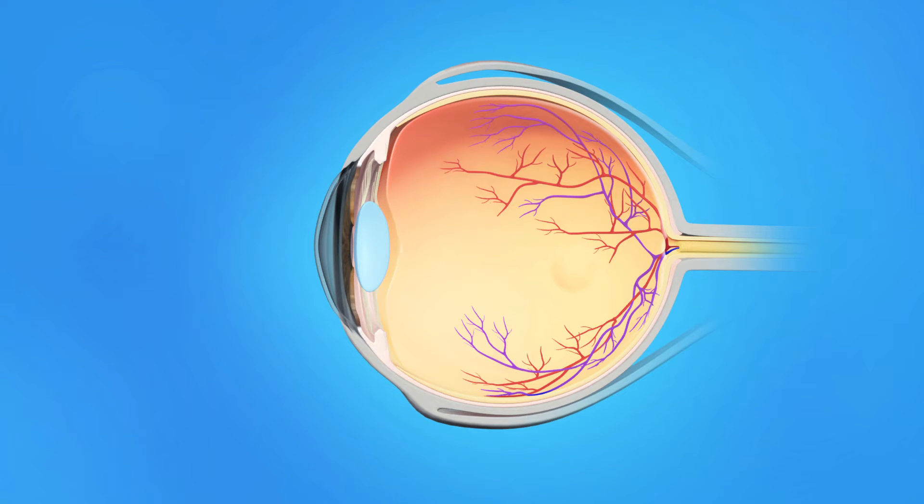The inner eye is filled with a clear jelly-like substance called vitreous. As we age, the vitreous becomes less like jelly and more like liquid. Usually, the vitreous is only loosely attached to the retina, so as the eye moves, the vitreous moves away from the macula without causing problems.